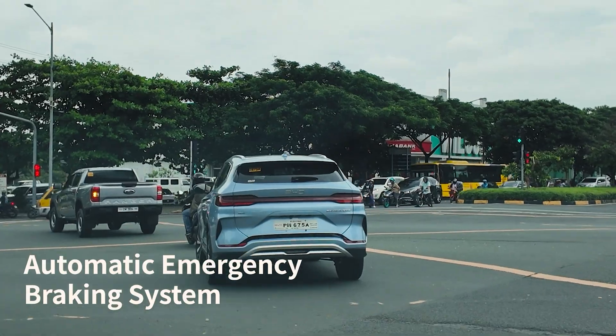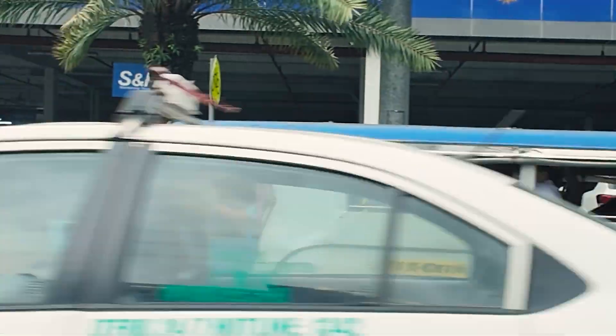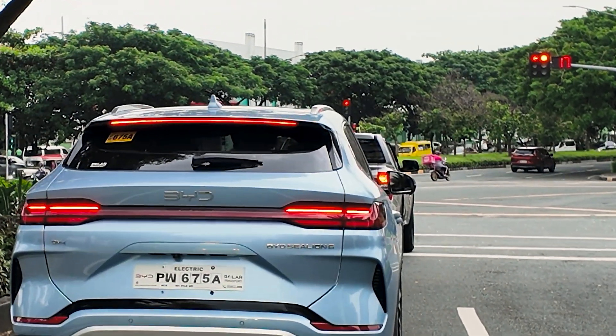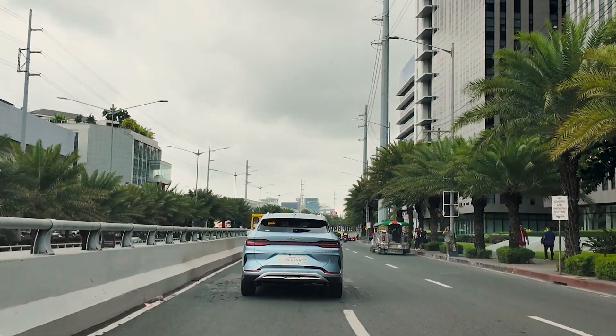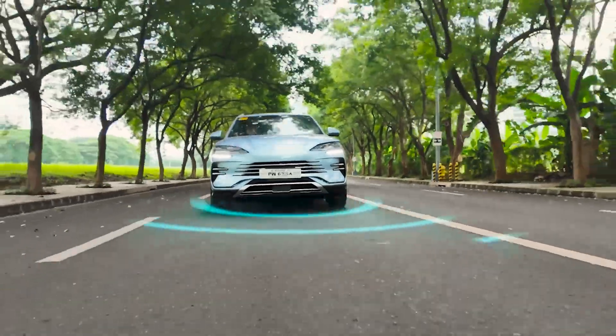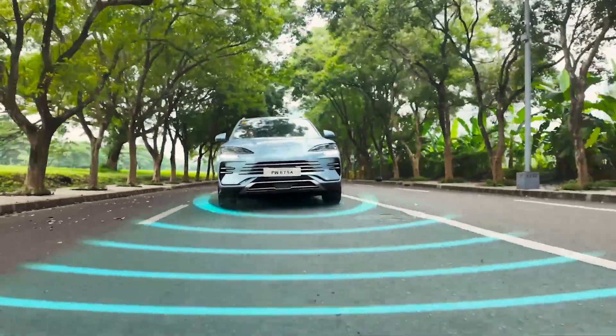For drivers concerned about sudden stops or potential collisions, automatic emergency braking on the BYD NEDs offers a critical layer of safety. This advanced ADAS technology utilizes radar sensors and a 360-degree camera to detect unexpected movement and help prevent potential collisions.